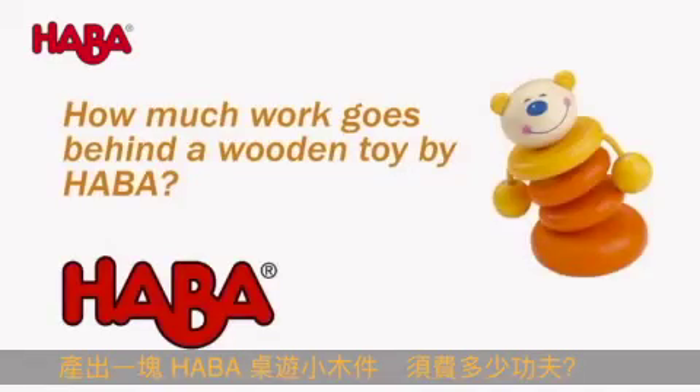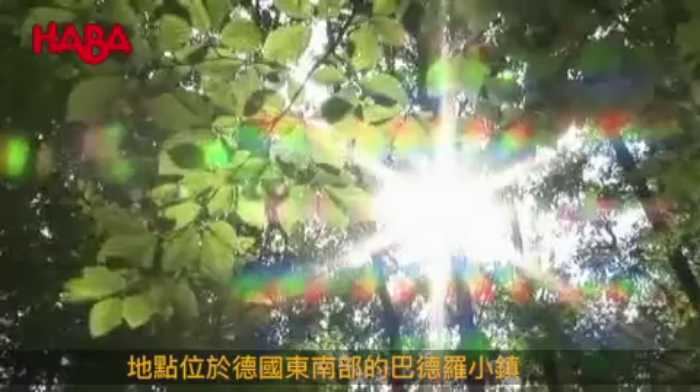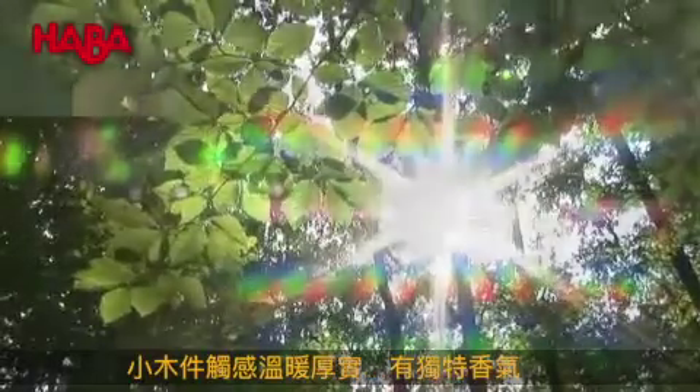How much work goes behind a wooden toy by Haba? From regional forests around our production site in Bad Rohdach in Upper Franconia, we use the wood children's dreams are made of.